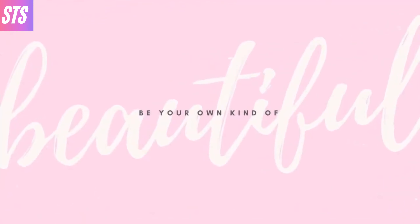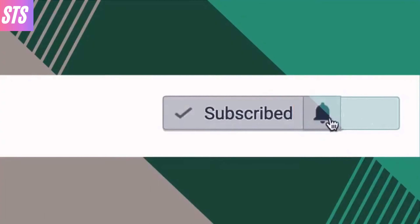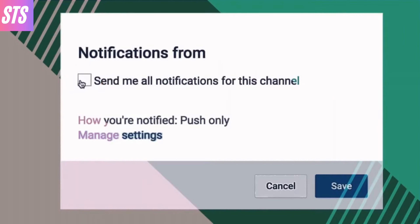Alright guys, that's it for this video. Thank you so much for watching — be sure to comment, rate, and subscribe, and I'll see you in the next one.